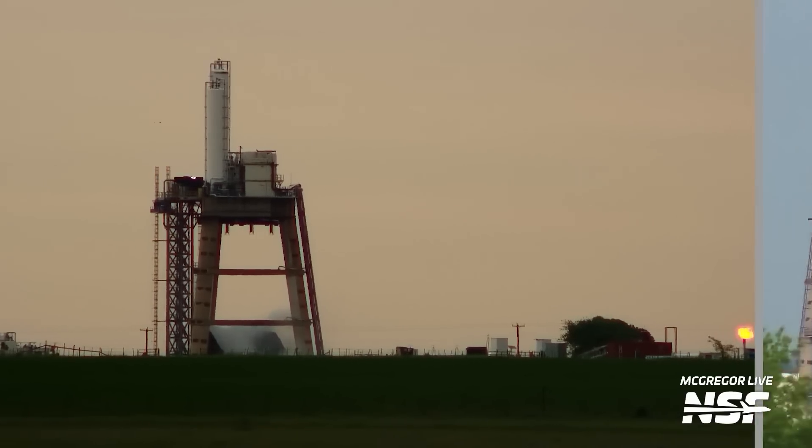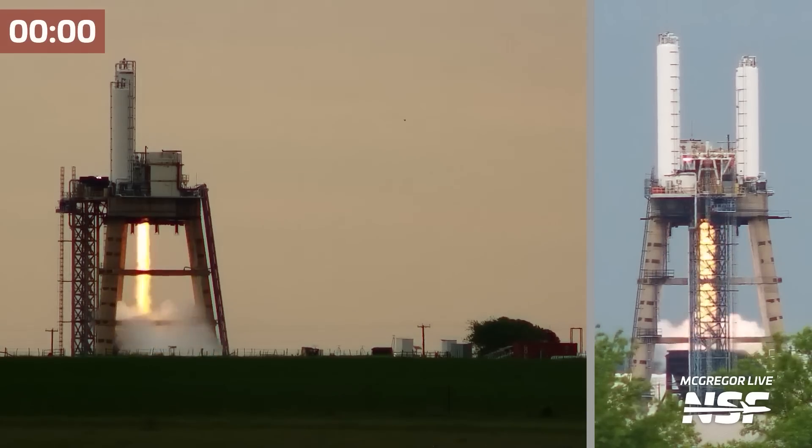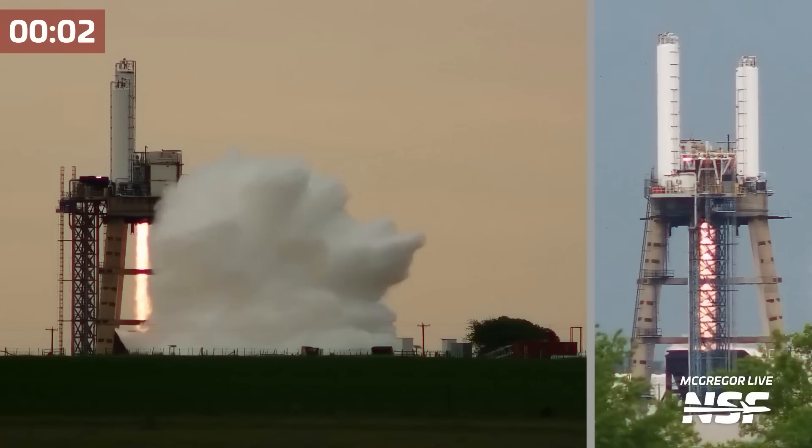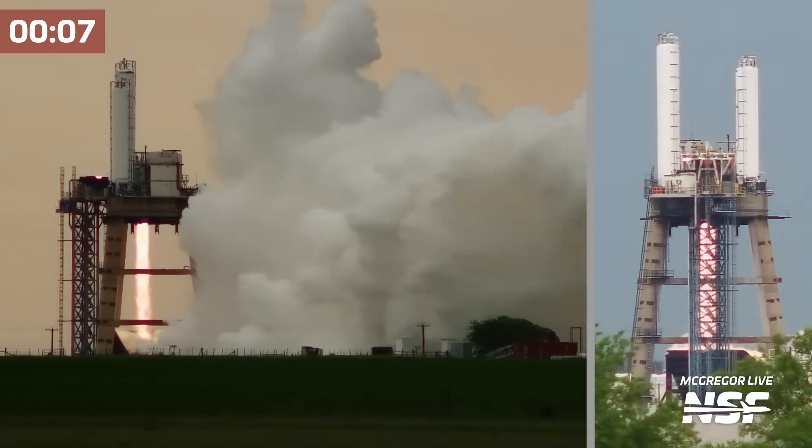This Raptor 2 engine test performed a static test fire for 330 seconds. Wow! That's a five and a half minute long static test fire, with three minutes of that being electric thrust vector control.